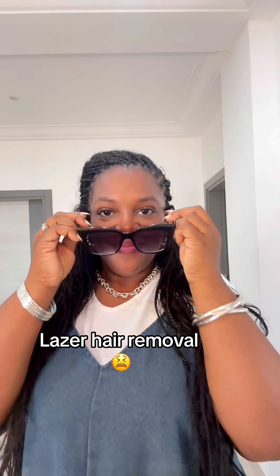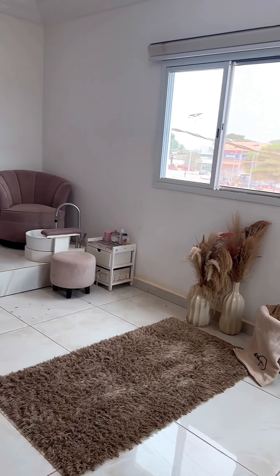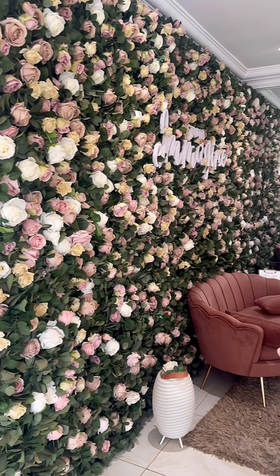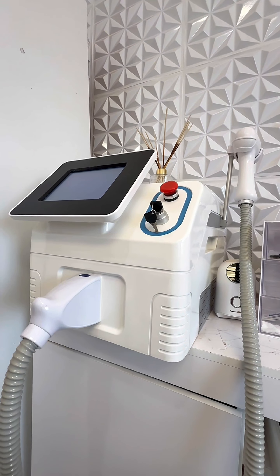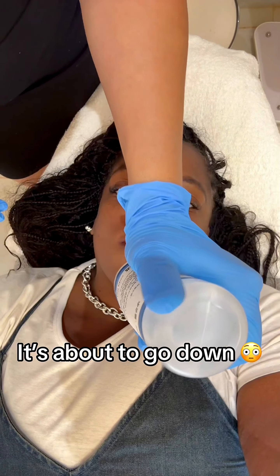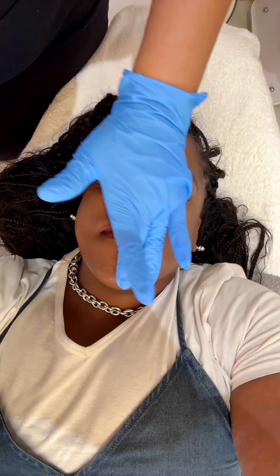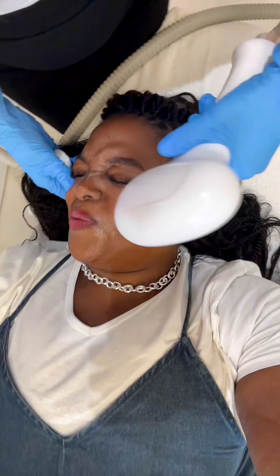Laser hair removal is probably my least favourite beauty treatment that I get done here in Gambia, but it is essential. Unfortunately I suffer from PCOS and I have male-pattern hair growth on my chin and upper lip, so I have to go on a monthly basis to get it done. I find it extremely painful and I cannot wait for my 10 sessions to be finished. I only get my upper lip and chin done and that costs me 2,000 dalasi for both, which is equivalent to about £23 or $29.